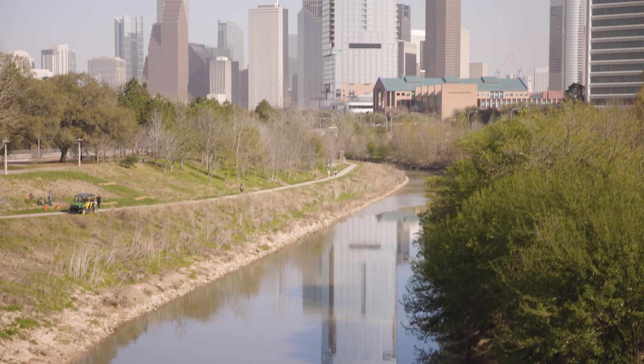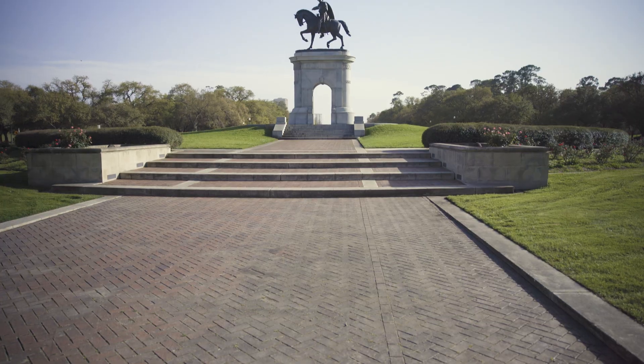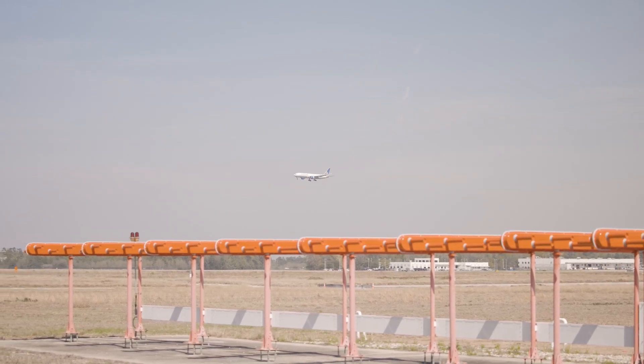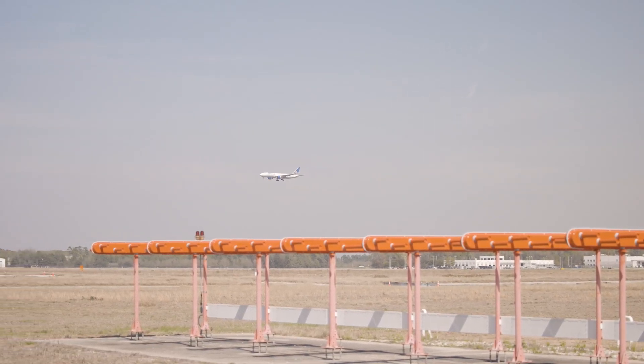My name is Blake Anderson. I'm a field engineer for Royal Electric. We're out at Houston Airport right now. We're really focused on getting all the ASAP lighting done, all the running, all the lighting coming forward. We're running a lot of duct banks, putting in a lot of handholds.